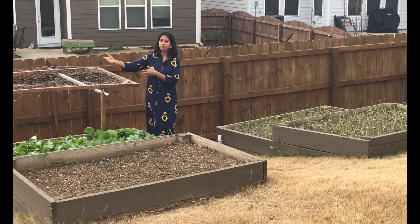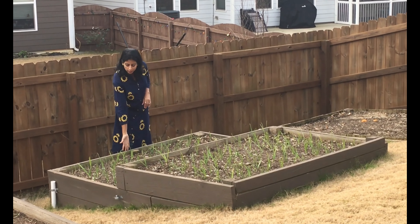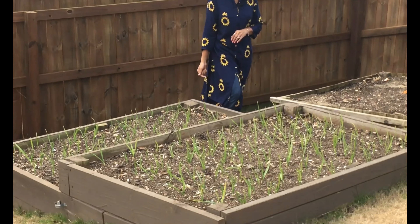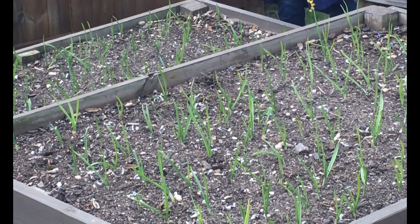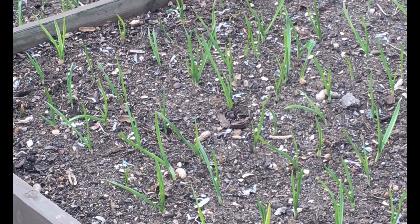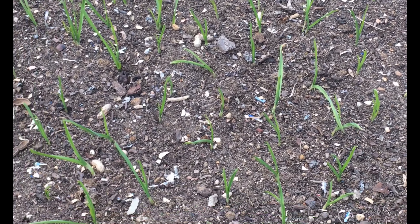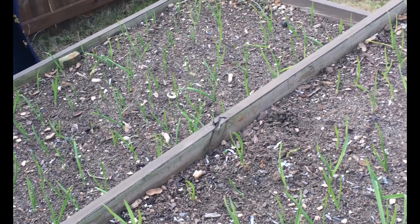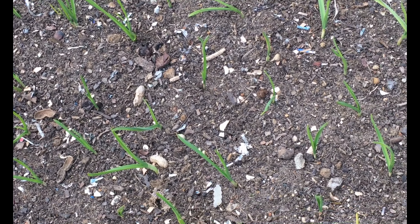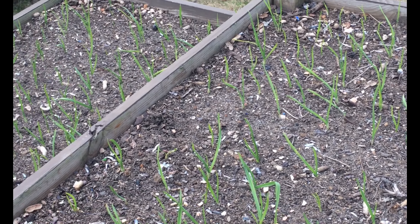The middle bed has the garlic planting. I planted this garlic during the first week of November. Before planting, I took all the compost from the compost bin, put it in here, mixed it well, and then planted the garlic cloves. It took almost 15 days to sprout because garlic forms roots first — once it has a good root system, the top sprouts. That is also why onions, like garlic, are planted during winter time.